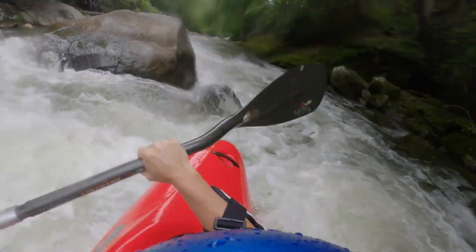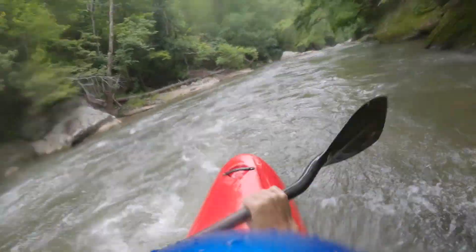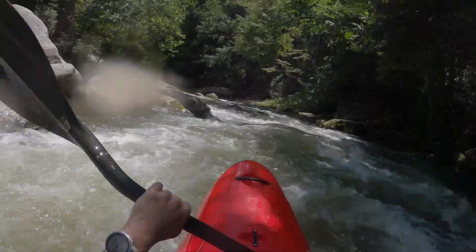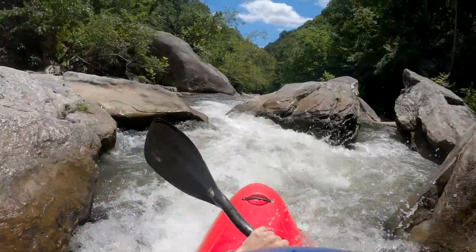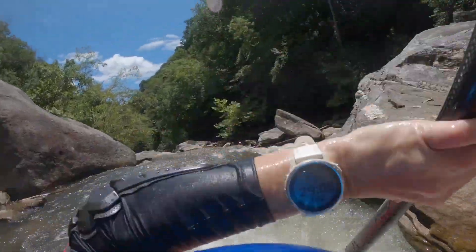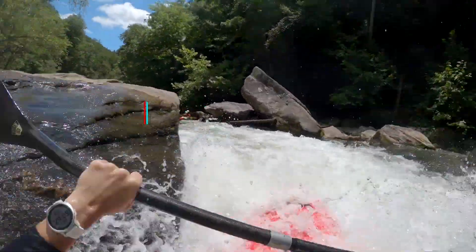In whitewater, how does this boat handle? I really enjoy it — I don't feel like the boat drives me at all, I feel like I can drive the boat. Once I'm in a rapid, if I want to go left I'm going left, and if I need to change my angle I don't have any issue with that. It's pretty nimble and fairly fast.